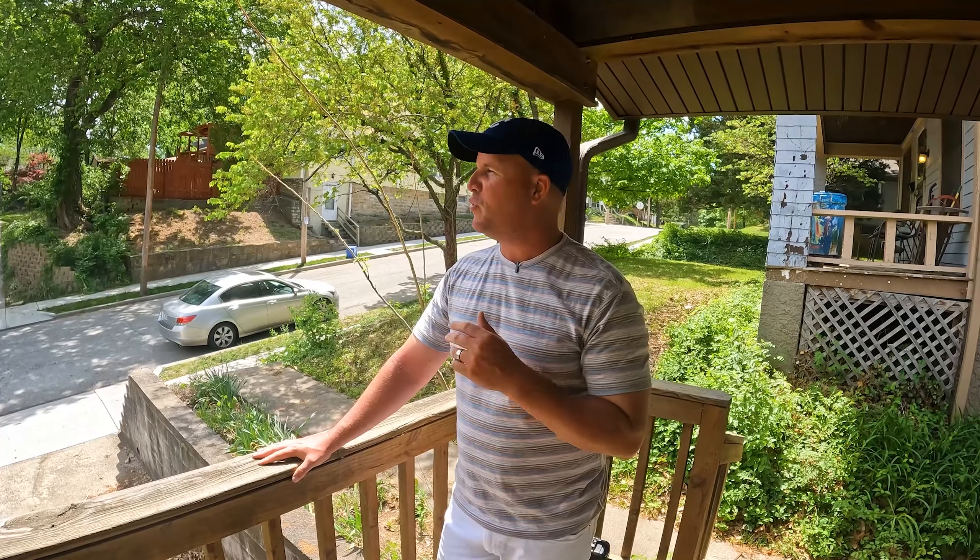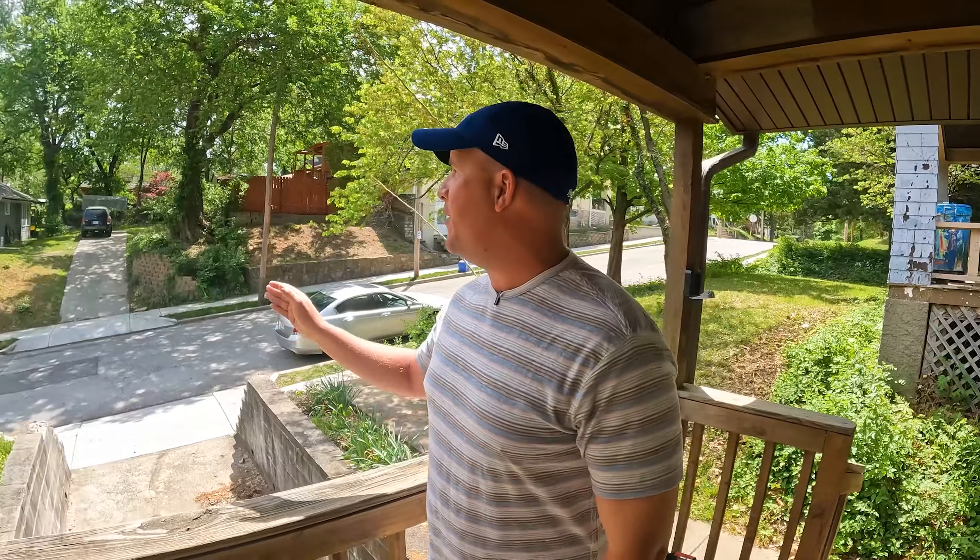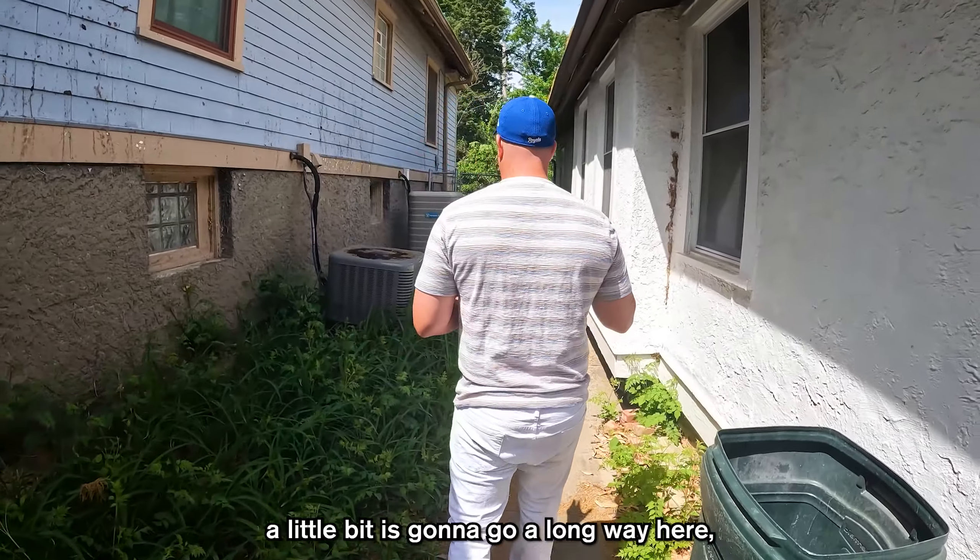We've got potentially a spread of about $43,000. I'd be happy to make $25,000 on a house. This is one of those ones where I was like, it's clean enough, it's a hot area, and a little bit is going to go a long way here.